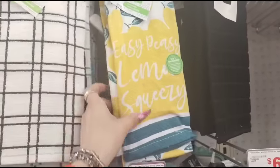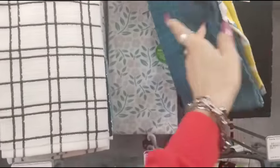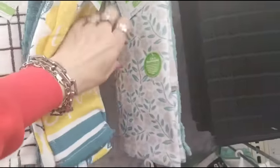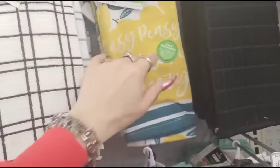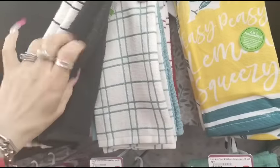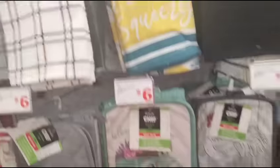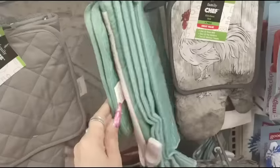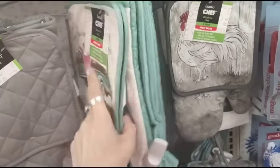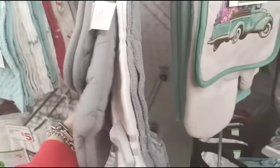They also have kitchen towels — a three-pack for $4. These are not microfiber. Also a two-pack for $4. They have black and white, solid black, red and gray — all $4. They also have five-piece sets for $6 — 'Bloom and Grow' — you get two towels, two pot holders, and one oven mitt. Also available in rooster and plain gray.